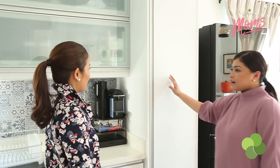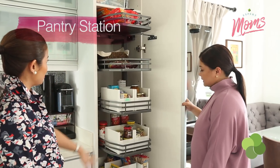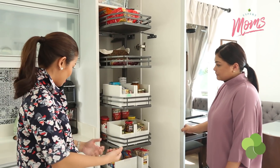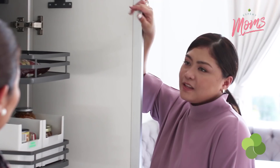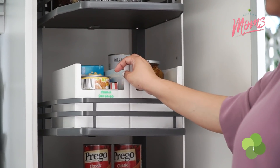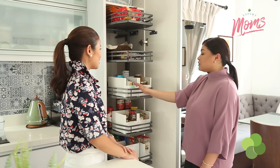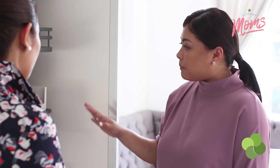Moving on to the pantry. I love the system you have here — it's easy to reach items. The simpler ones are up there, which are harder to reach. If I have the luxury to do it, I sort by expiration as well — first in, first out. I want to make sure that what we have here is only what we need for a week or two.